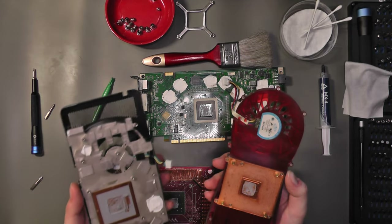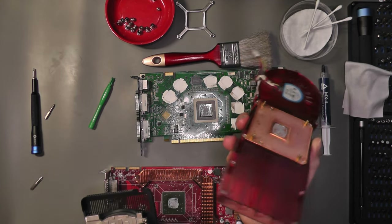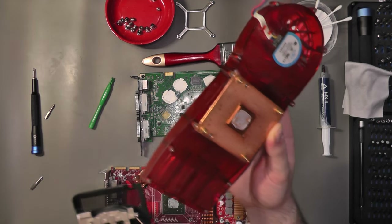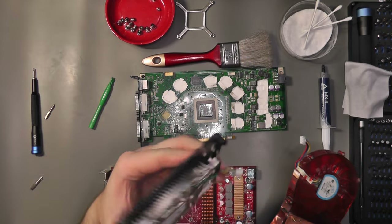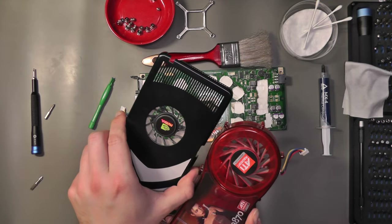Being a dual slot design, the AMD cooler has noticeably more weight to it. Maybe it's thanks to the huge chunk of copper that simply covers just the GPU core. The 8800 cooler is more complex, and we can see that copper is also used around the GPU core for better thermals.